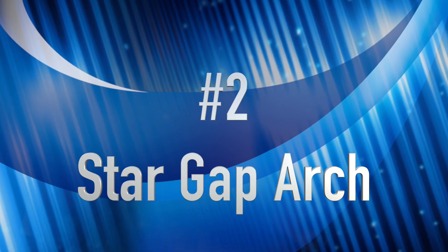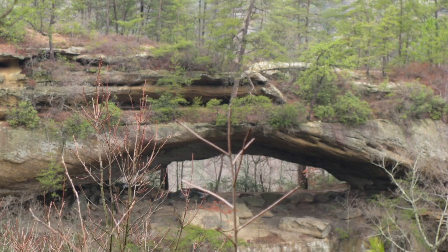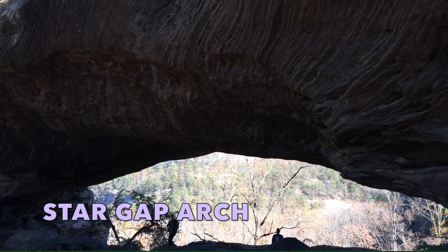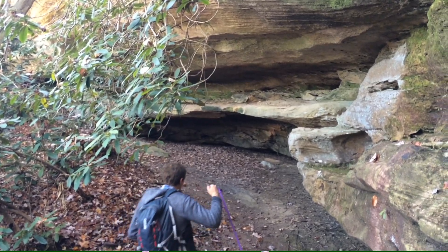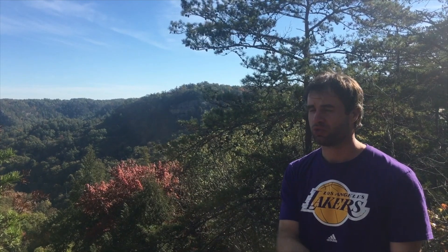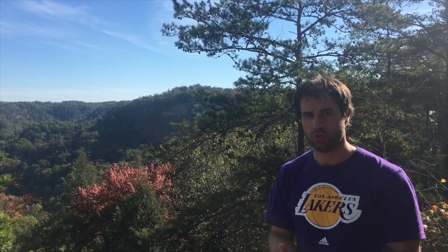We're winding down here. We're down to number two and we're talking Star Gap Arch — an arch that's simply out of this world. You wind your way down through brushy areas and then all of a sudden you come to a clearing and there's this massive arch that spans dozens of feet in front of you, with an overlook on the other side. You can also explore nearby areas — there's what we call the living wall, which is neat. You can go on top of the arch and explore. Jailhouse Rock is in the area, but the arch itself simply has to be seen to be believed.